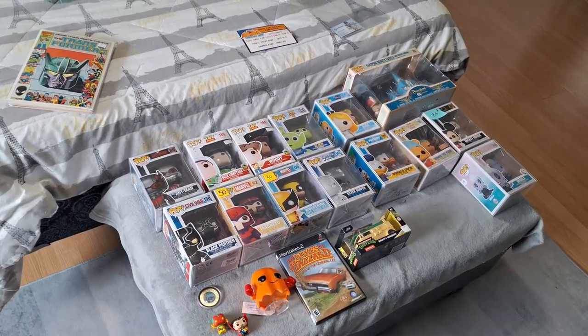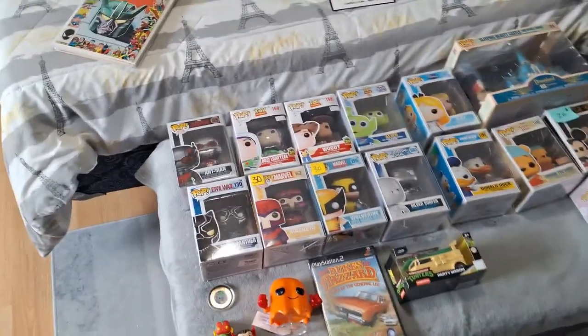Here is everything that we picked up today at Geeked Out. Let's just start off with the Funkos here.